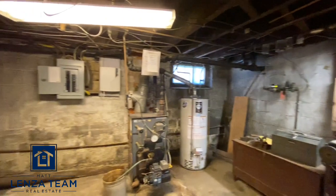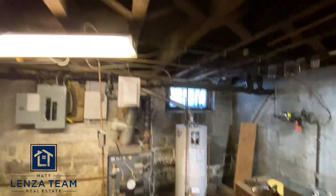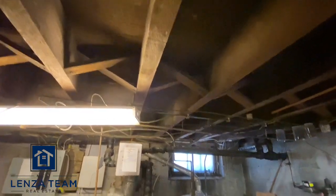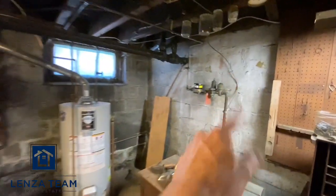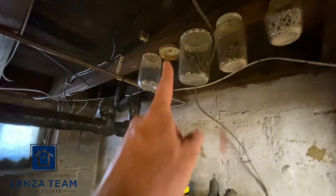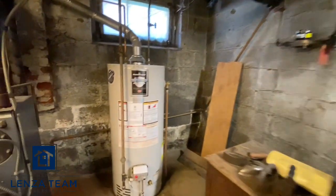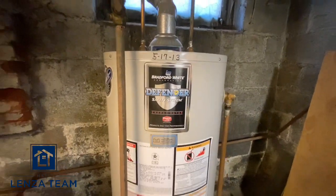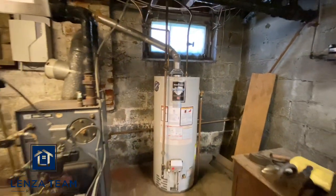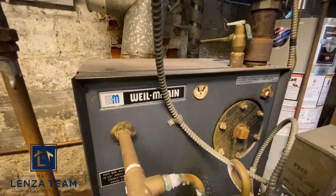This is a great workshop space or whatever you want. I've seen these basements finished, and you've got a decent amount of headroom with really wide beams based on when this was constructed. Your main water supply comes in there — you can see it was updated. I love this design; my grandfather used to do that. That was mid-2013, so you're about seven years deep on that.